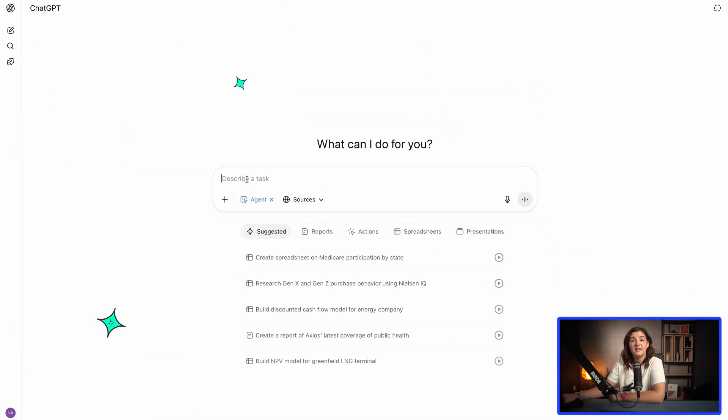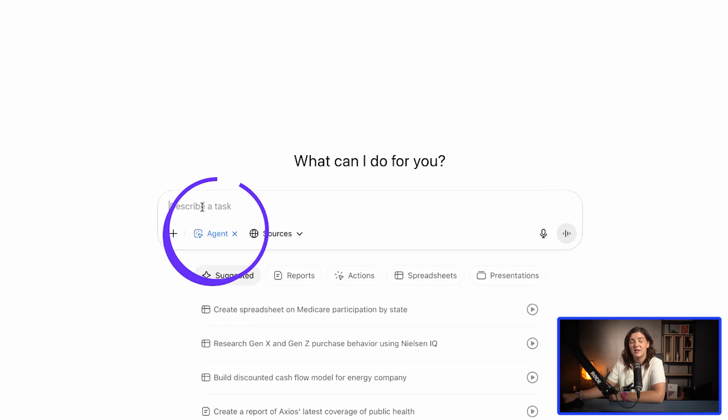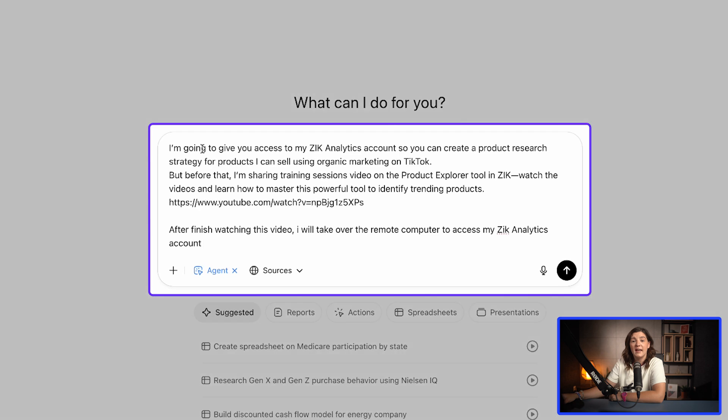Let's start with the fun part: opening the AI agent in ChatGPT. To find the agent, I need to make sure I'm using ChatGPT 4.0, then click on Tools and select Agent Model. First, I'll give the AI agent the data it needs to understand how to use Zeke for product research, to find dropshipping products I can sell in my Shopify dropshipping store.